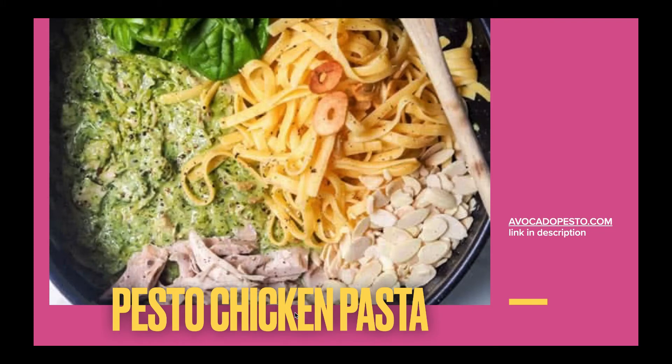Pesto Chicken Pasta from Avocado Pesto — another super yummy recipe with pesto. I love pesto. If you don't love pesto, you can try making your own with different herbs and spices. Sun-dried tomato pesto is another really good one. There's probably a pesto out there that you would like — you just have to experiment.